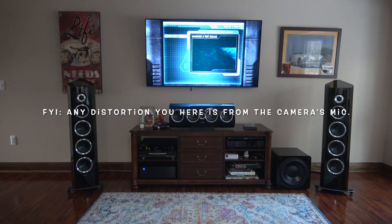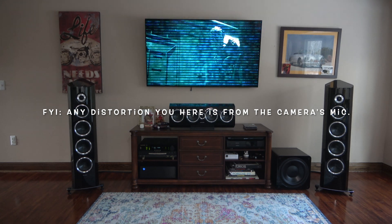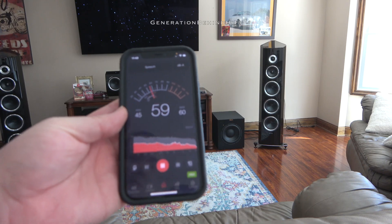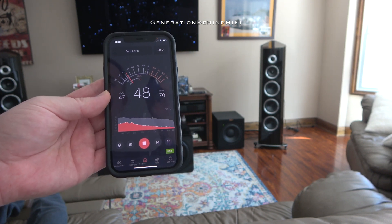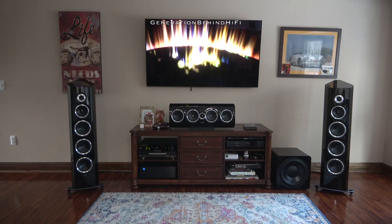Before I start the test, let me explain the testing parameters that each subwoofer will be using. Each subwoofer will be tested using the intro scene from the movie Doom to see which one can generate the highest dB value without distorting. I will be using a free decibel meter app on my phone to record each subwoofer's dB value, from an approximate distance of 6.5 feet away from the subwoofer.